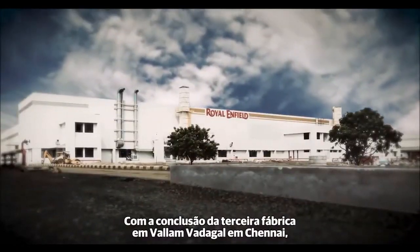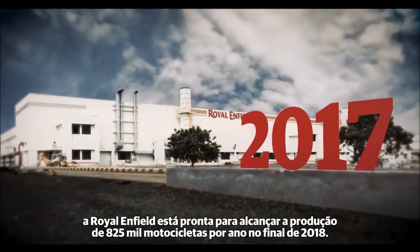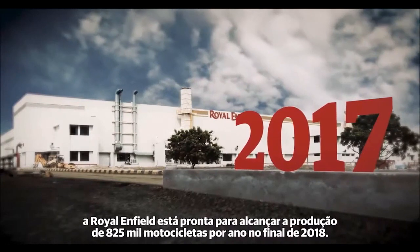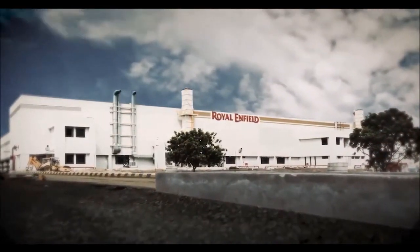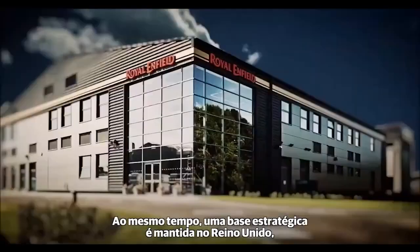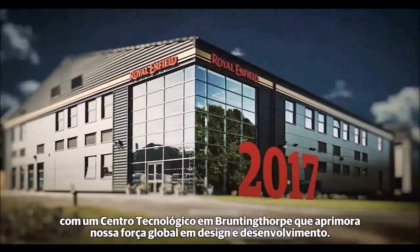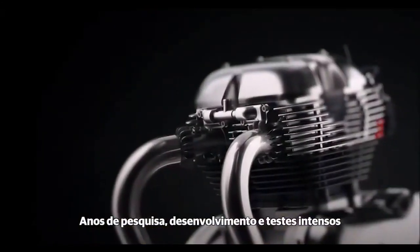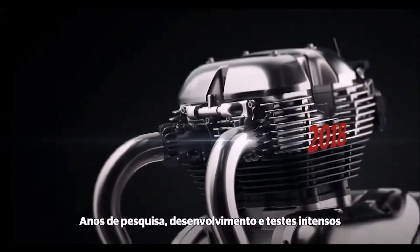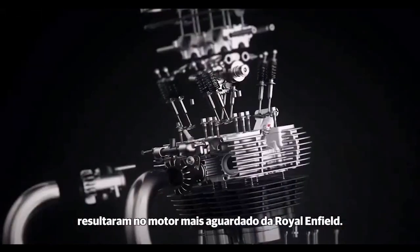With the addition of a third manufacturing facility at Vallam-Vadagal, Chennai, Royal Enfield is poised to reach 825,000 motorcycles per annum by the end of 2018. A firm foothold is maintained in the UK, with a technical centre at Bruntingthorpe adding global strength to design and development. Years of extensive research, development, and testing has resulted in Royal Enfield's most eagerly anticipated new engine — a twin.